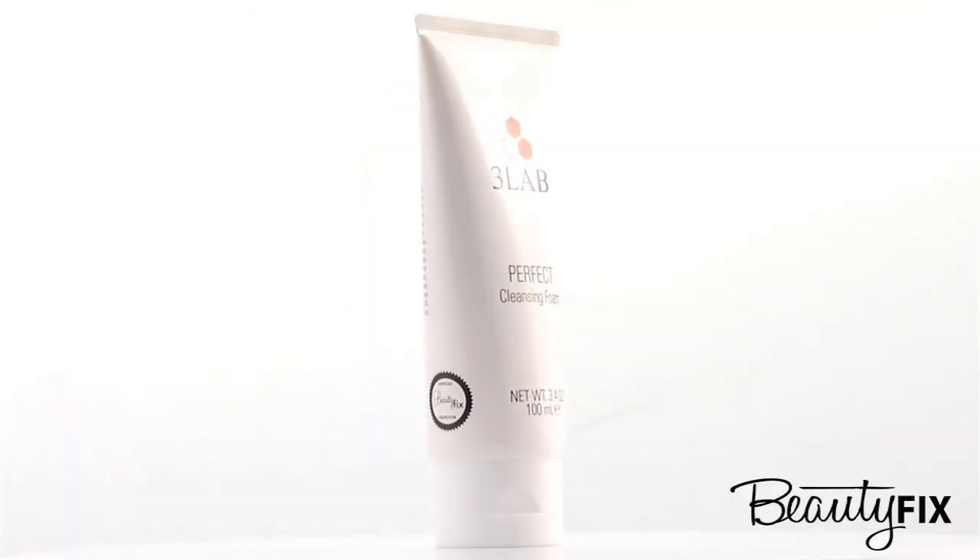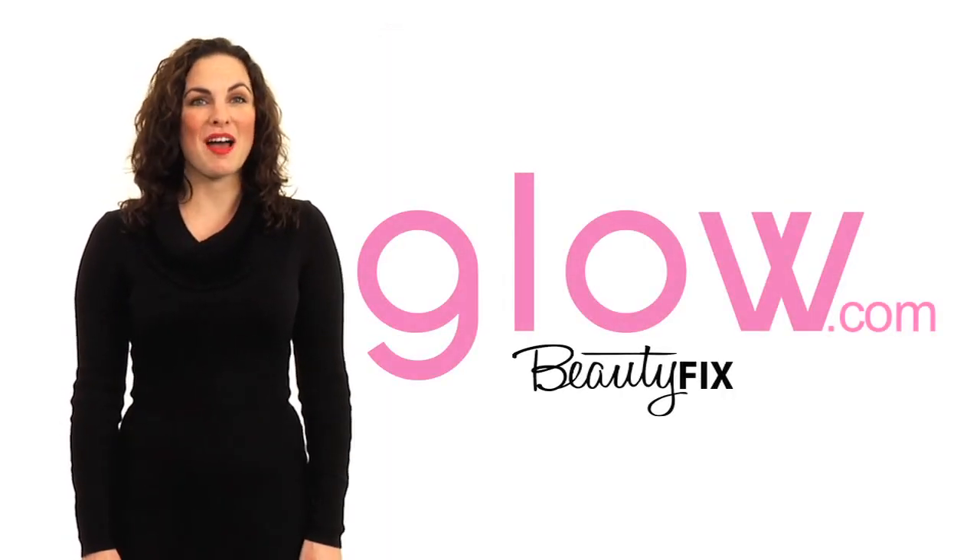Perfect Cleansing Foam was created for all skin types, even sensitive skin, and will also be available for a limited time exclusively in the BeautyFix boutique on glow.com.